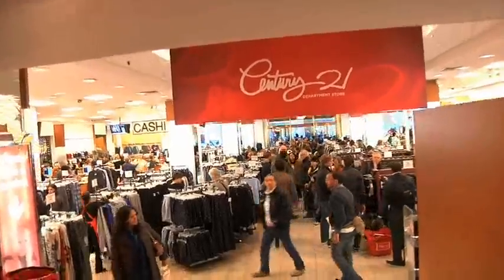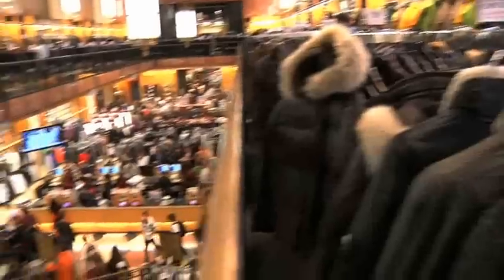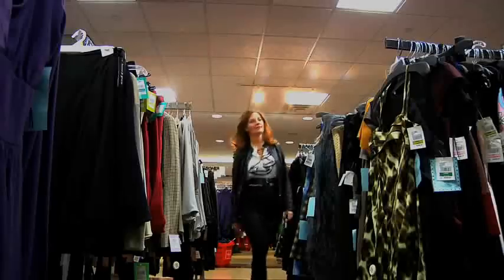Hi, I'm Yuli from EatThings.com and we're here at Century 21, the number one discount store in New York City. Stores like this can be a really big challenge but you can also find some great treasures. So today I'm gonna show you how to find the latest IT things for this upcoming fall season.